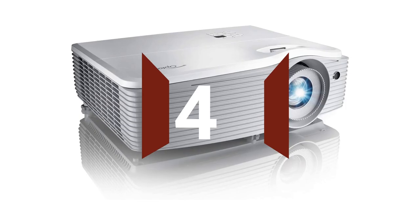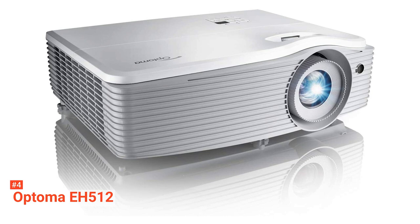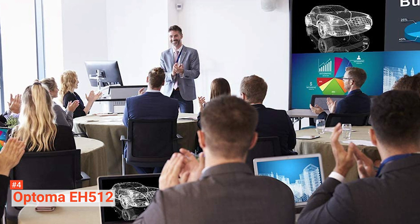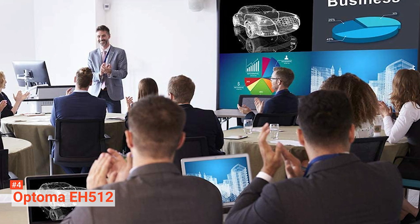Up next in fourth place is the Optoma EH512. The Optoma EH512 is the perfect projector for large lecture room installations. With its powerful brightness of 5,000 lumens, this product is able to project clearly even in a well-lit area. This unit has a 1080p resolution that provides crisp, clear images even with large image sizes. The EH512 is also extremely adaptable, making installation simple.